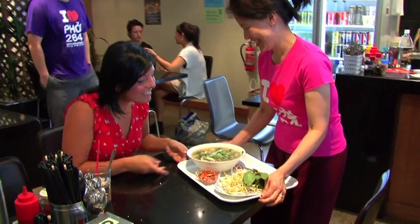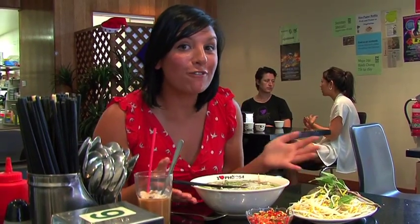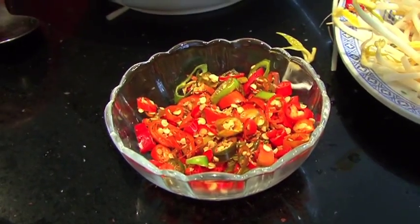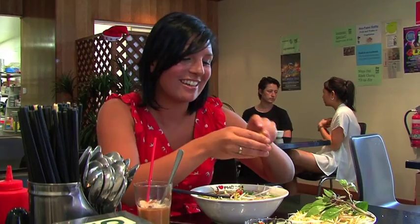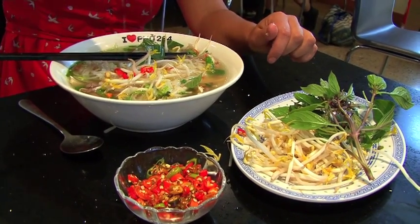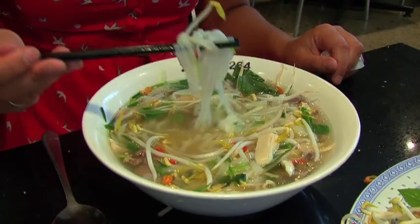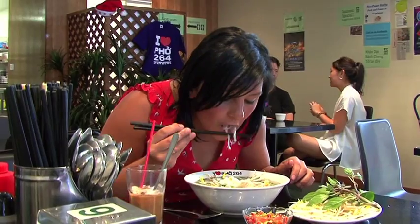Oh, here we go. It's amazing. A bowl of chicken rice noodle soup costs around 80 cents in Vietnam and it comes with these gorgeous condiments: crispy bean sprouts, fresh basil leaves, some chili — as much as you can handle — and a nice big squirt of lemon lime. And you just dig in. Mmm.